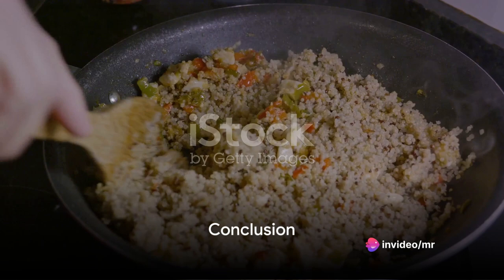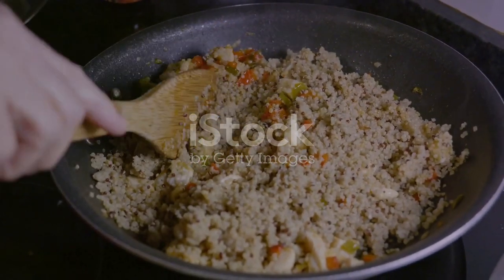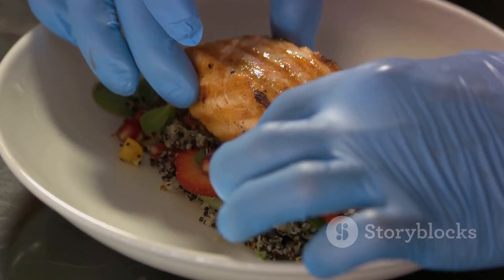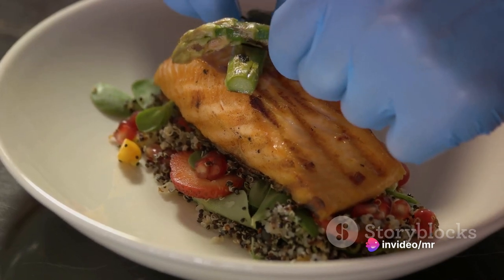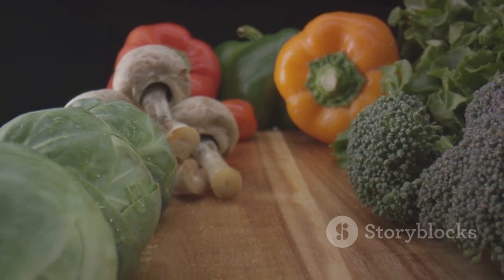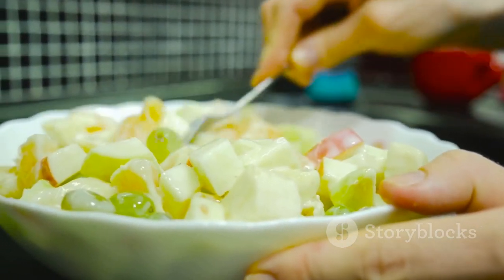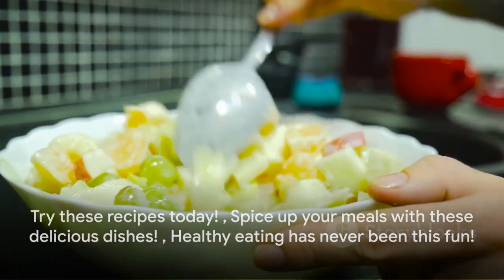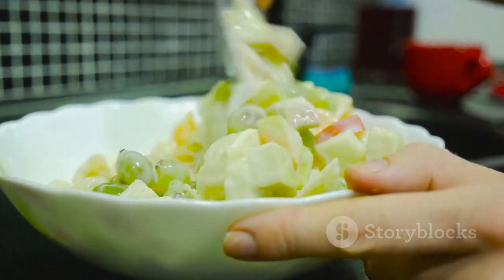To sum up, these six recipes — rainbow salad, quinoa stuffed peppers, sweet potato and black bean chili, avocado pasta, watermelon and feta salad, and blueberry banana smoothie — are not just healthy. They're also fun to make and delicious to eat. They are packed with essential nutrients and are a testament to the fact that healthy eating doesn't have to be boring or bland. So why not give these recipes a try, and add a dash of color, a sprinkle of fun, and a heap of health to your meals.